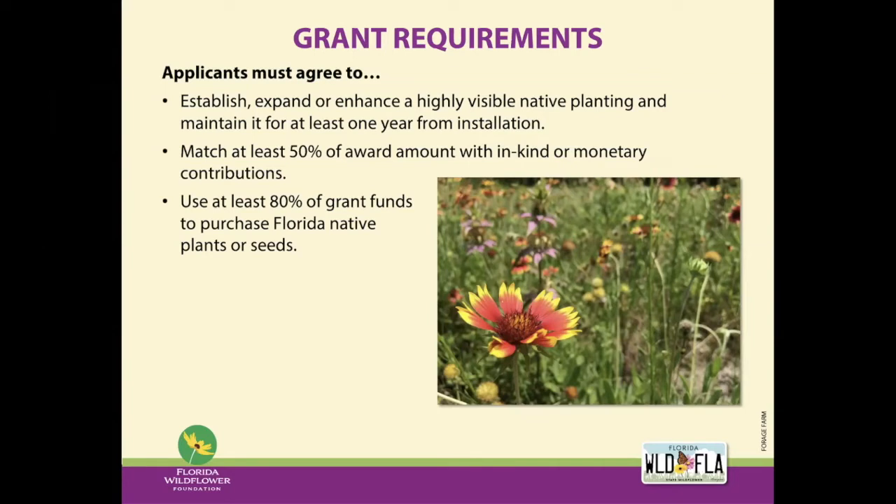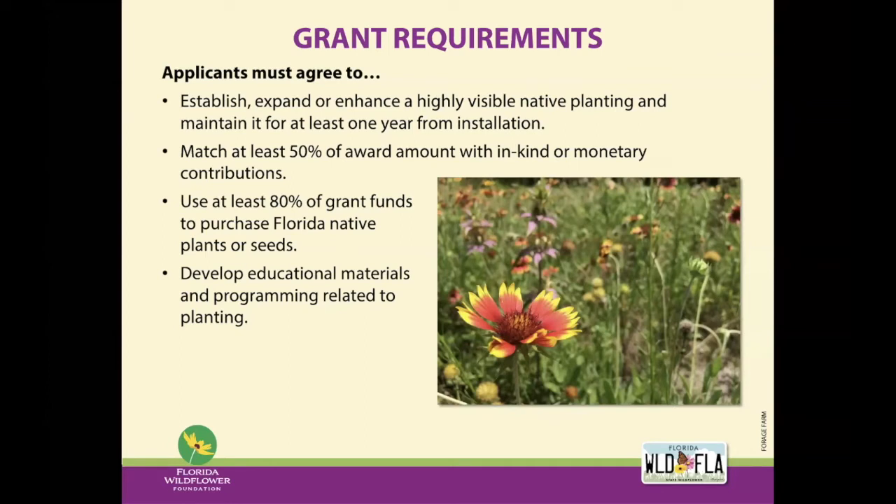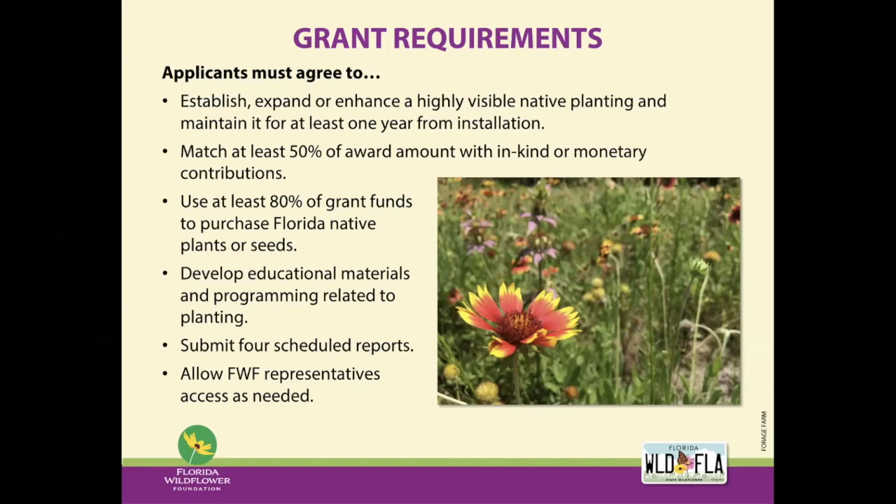Grantees must agree to use at least 80% of the funds to purchase Florida native plants and seeds. So if you're requesting the $3,000 maximum, you must commit $2,400 to plant and seed material. The remaining 20% can be spent on other project needs like tools, educational materials, or irrigation. You must also agree to develop educational materials and programs — education is really important to this program. You're required to submit four scheduled reports and provide access to a foundation representative with advanced notice.